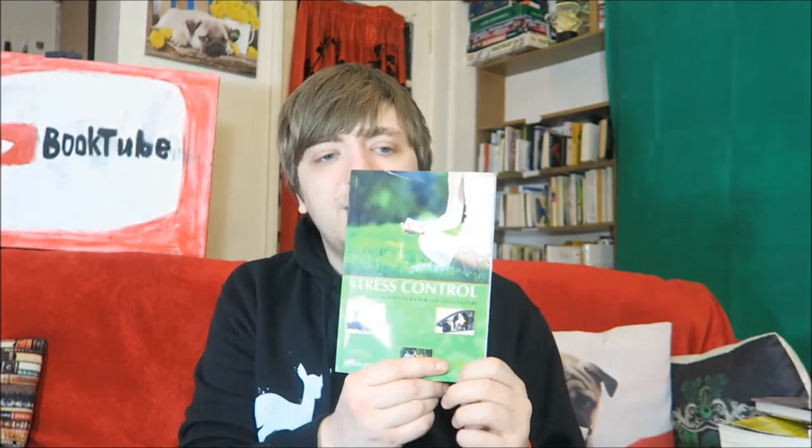Susan Balfour, Stress Control: Stress Busting Strategies for the 21st Century. Again, this is another one that I got sent. I basically accepted it back in the days when I was accepting more random stuff. It's fine if you need to de-stress — I'm stressed all the time still, so I don't know how much good it did me.